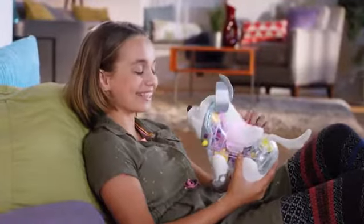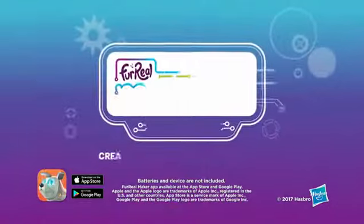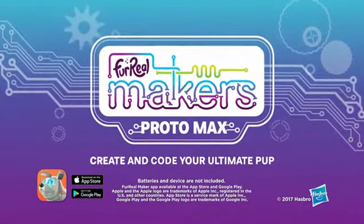And he hasn't chewed even one of my shoes. Create and code your ultimate pup with Protomax from For Real Makers.